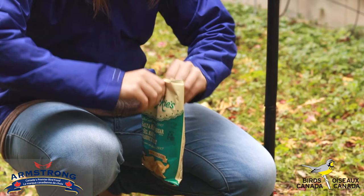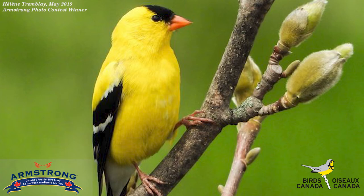American goldfinches eat seeds almost exclusively, but they're always talking about potato chips. Their call is kind of a soft gentle potato chip, potato chip, potato chip.